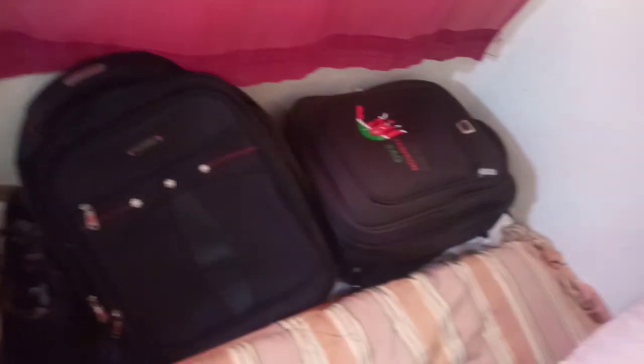Bed sitter chronicles — this is where we store our clothes. This area is where we store our clothes, and you can see we are very neat. In a bed sitter, you've seen the memes — you need to be very, very neat. Folding clothes — just be neat, that's all.